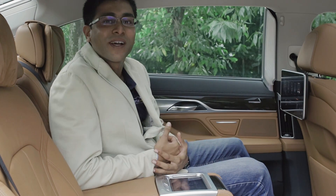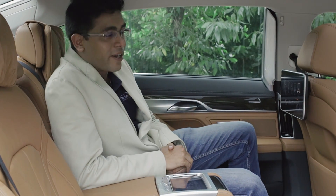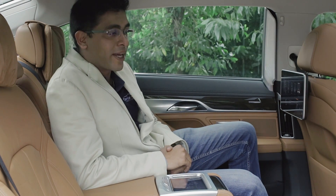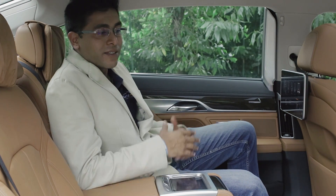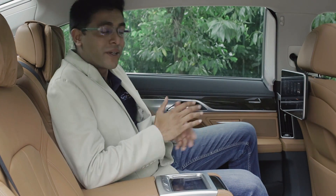Hi, this is Arvin from CarList.my and Conn has taken you through some of the features up front. I'm going to show you what we have in the back of the 730 Li. Set amid this exquisite leather interior is a host of options that we can control.